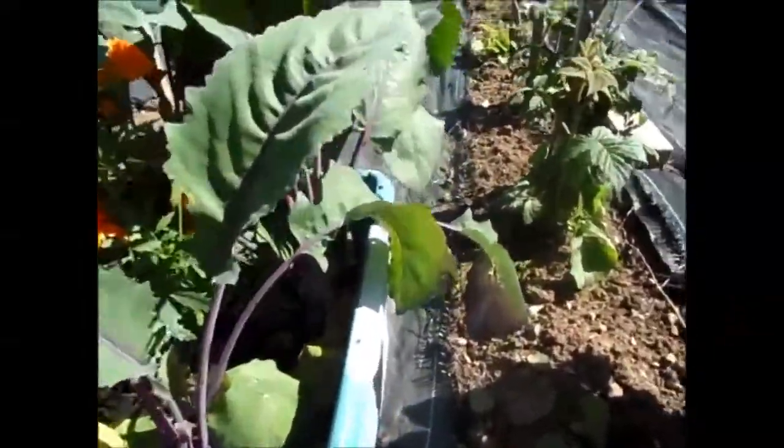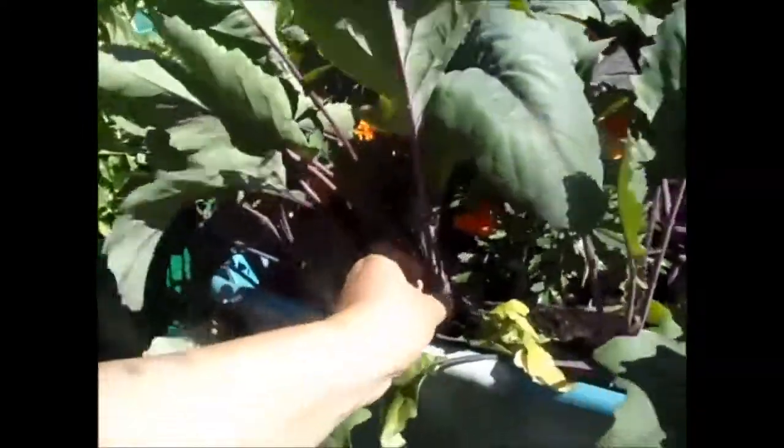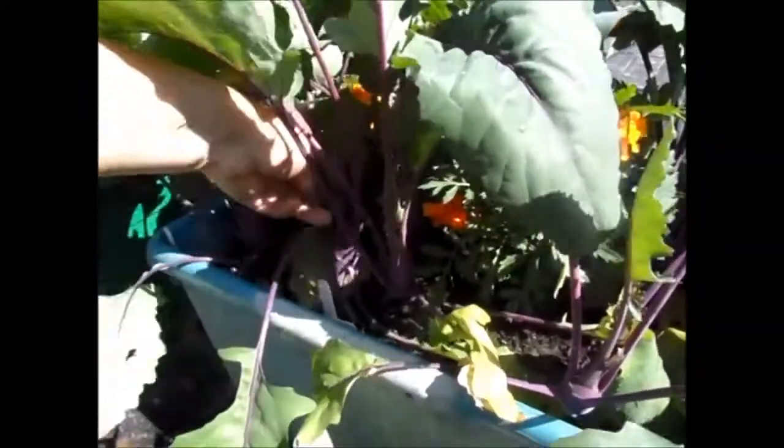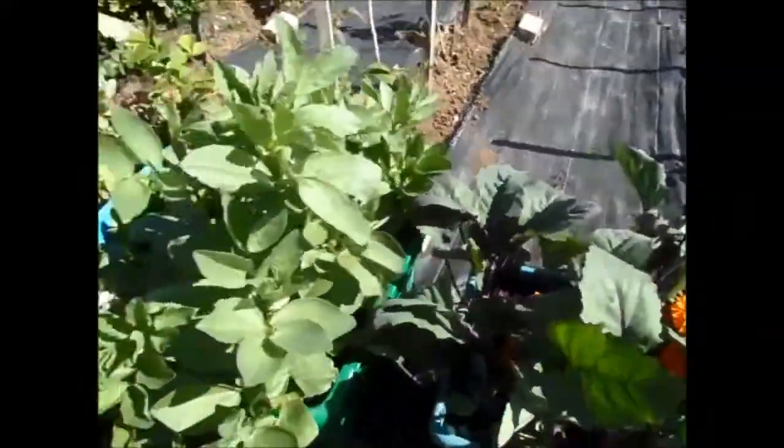Here's my kohlrabis again, and they are now starting to form. I think maybe another couple of weeks — maybe even a week — because they've moved on a long way since I last looked. Yeah, they're doing alright.